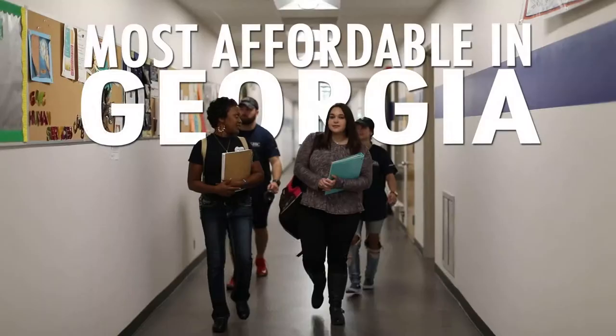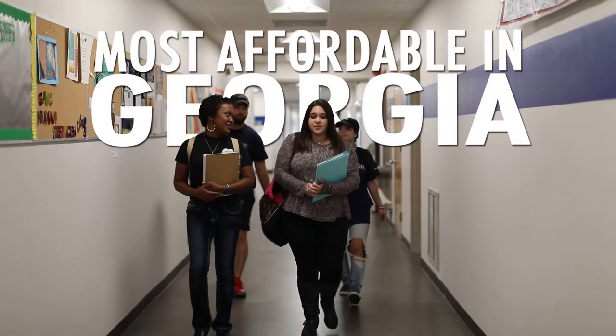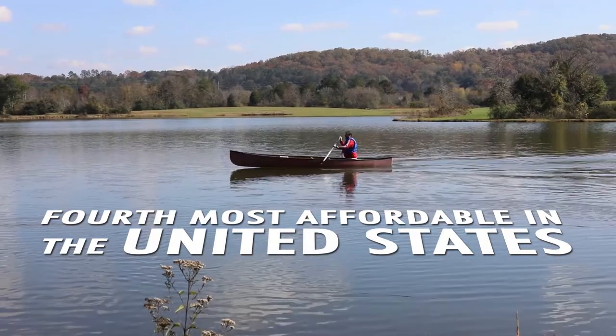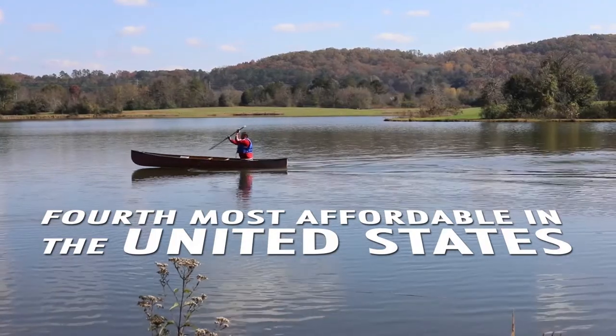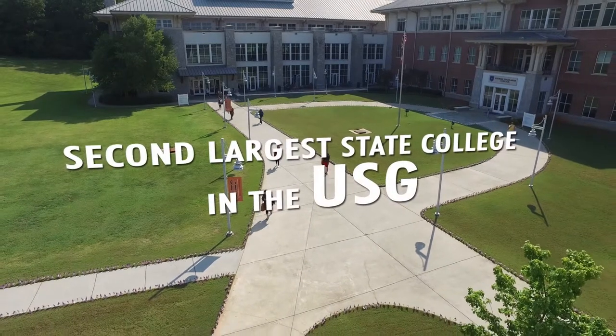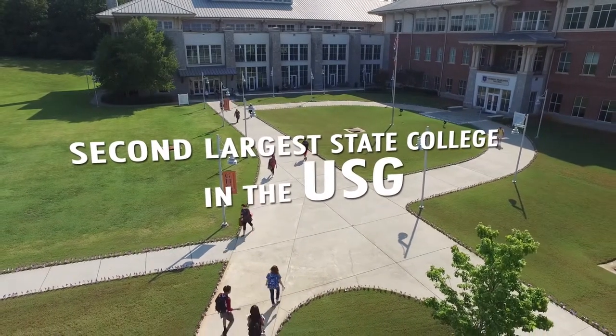Hey Future Chargers, we're excited you're ready to start taking charge here at Georgia Highlands College. Here, you'll get a quality education at one of the lowest tuition rates anywhere. GHC has been listed as the most affordable four-year college in Georgia and the fourth most affordable in the country. GHC has been around for over 40 years and we are now the second largest state college within the university system.